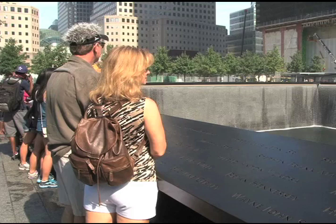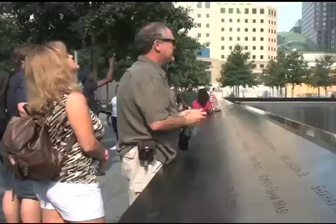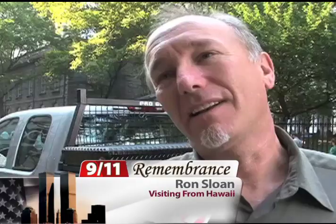I'll be feeling deep heaviness, I know that. I know it's going to be emotional. Like many first-time visitors who come to the 9-11 Memorial, Ron Sloan had high expectations for an experience that would move them to tears and help them heal. I brought tissue. It's almost like closure, but yet it's opening another door of emotion.